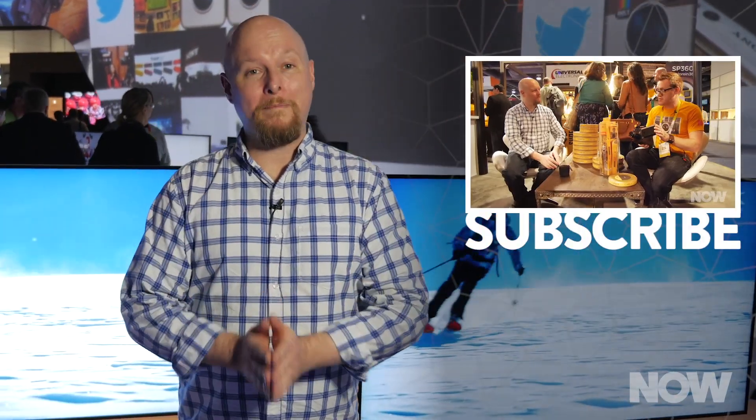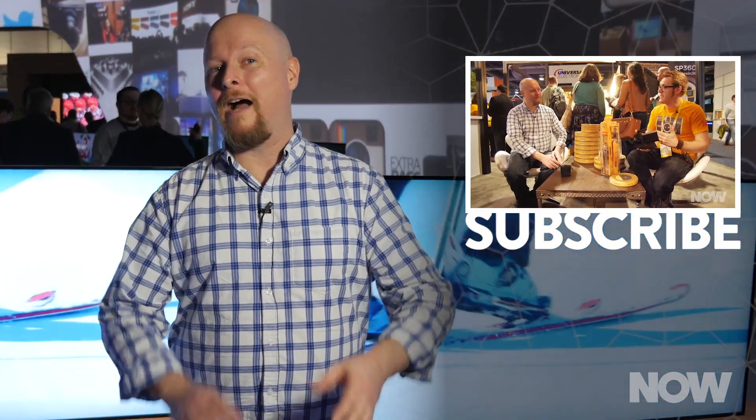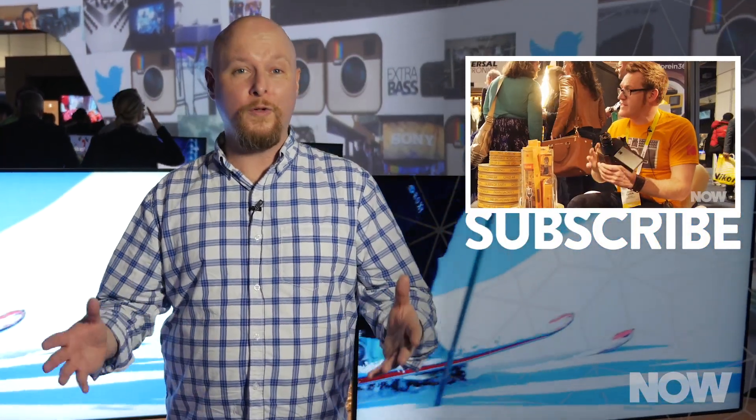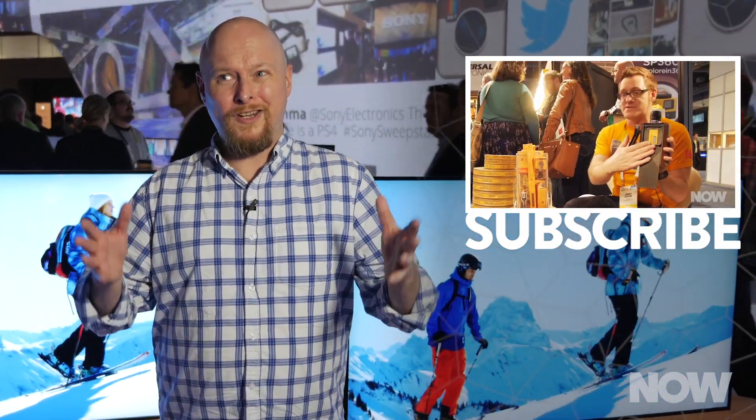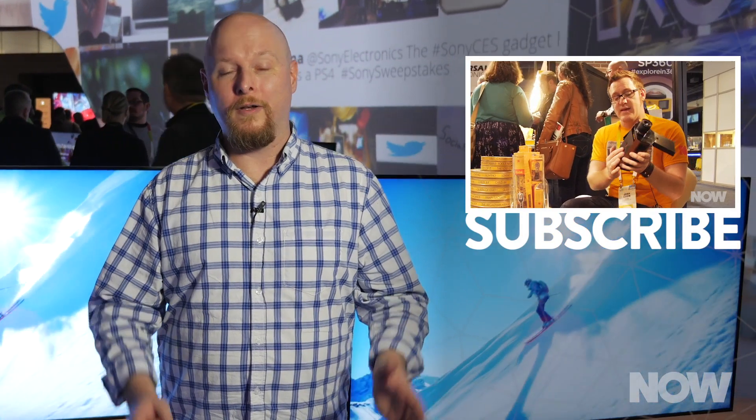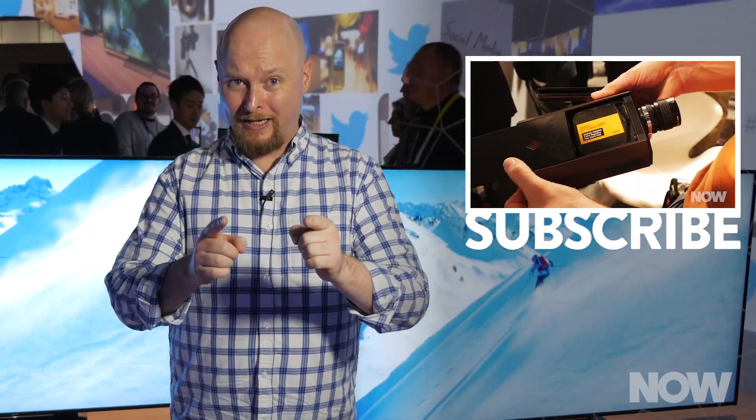Check back to now.howstuffworks.com every single day because we are going to have cool stories about the latest in tech, science, pop culture, and just the weird stuff going on in the world. I wanna see you there — now.howstuffworks.com.